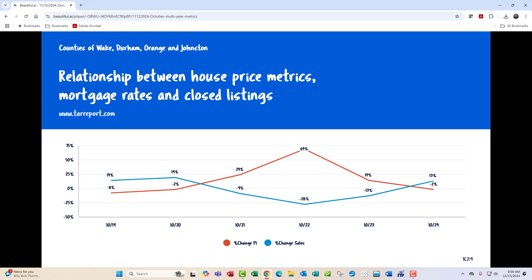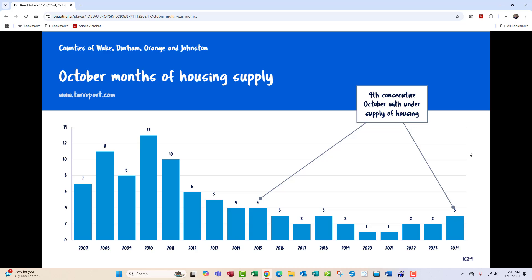Relationship between house price metrics, mortgage rates, and closed listings — this is a new slide. The red line is the percentage change in the monthly principal and interest payment; the blue line is the percentage change in sales. This actually quantifies what we've been talking about: as interest rates go up, sales go down. Going back to October of 2022 — the peak in mortgage rates over the last six years — that spike in PI produced a 28% decrease in sales. The good news: as mortgage rates have gone down to October of 2024, the PI actually decreased 2% and sales increased 13%. The market is super sensitive to the level of mortgage interest rates.